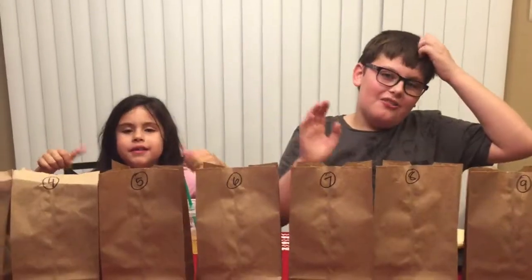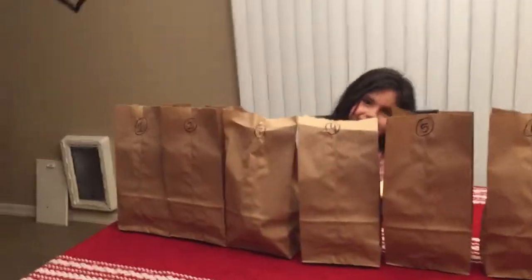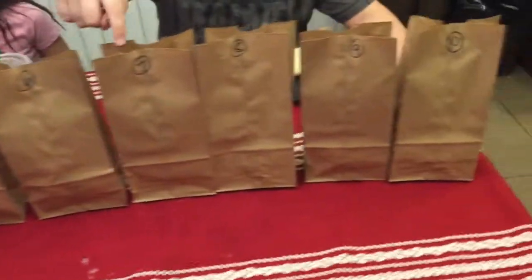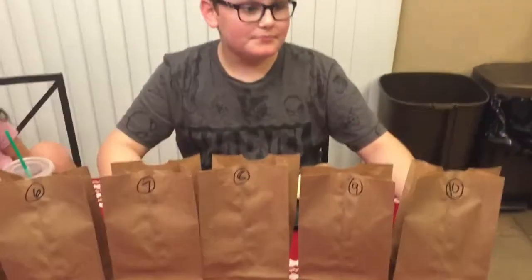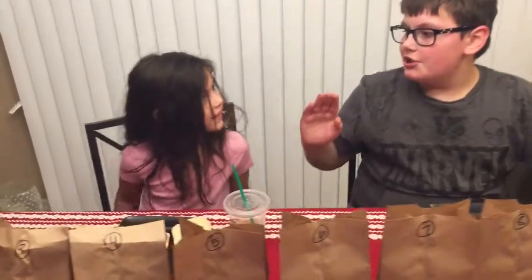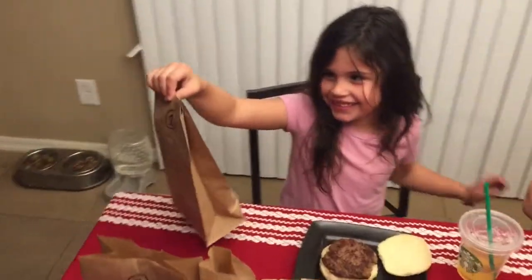We'll be right back. Hello, we're back and we have all the ingredients! Are they numbered? Yep, they are. Okay, so this would be ten and this would be one. Do I have to pick them in order? No, you can just randomly pick a bag — say a number between one and ten. Youngest picks first, pick a bag!